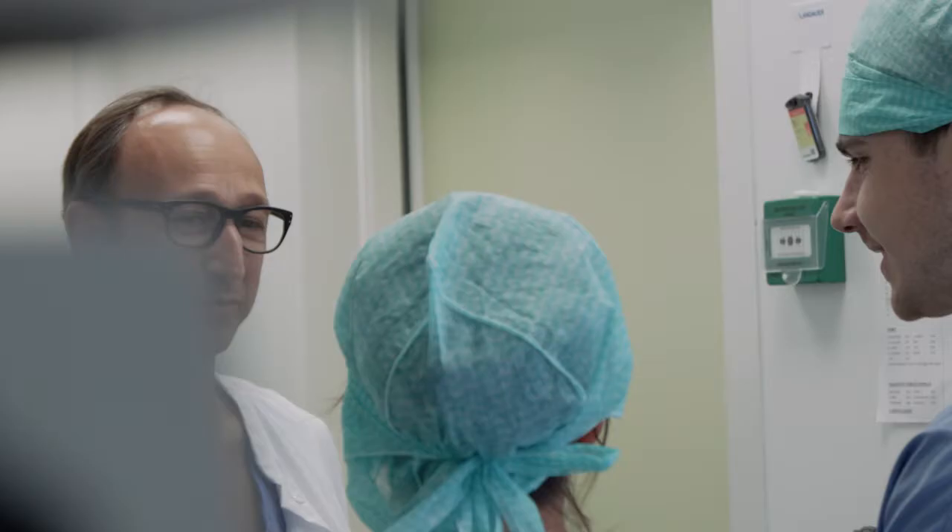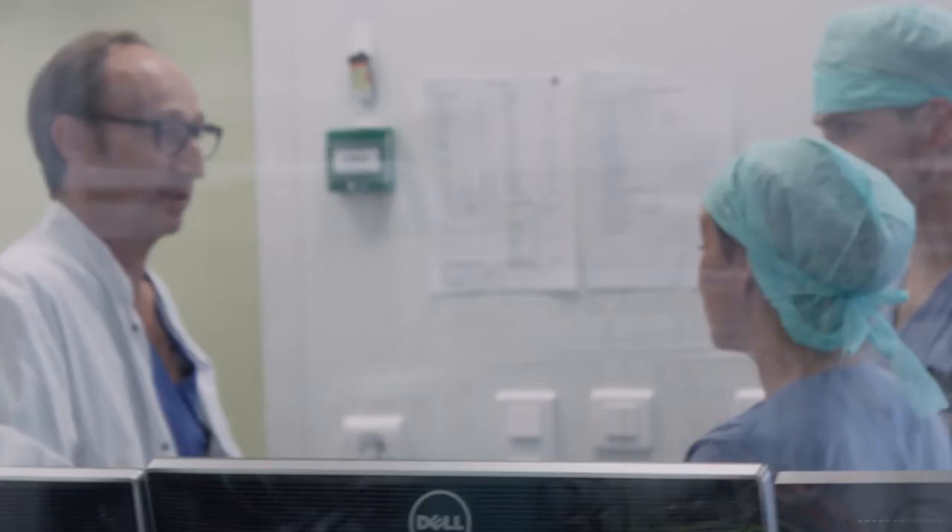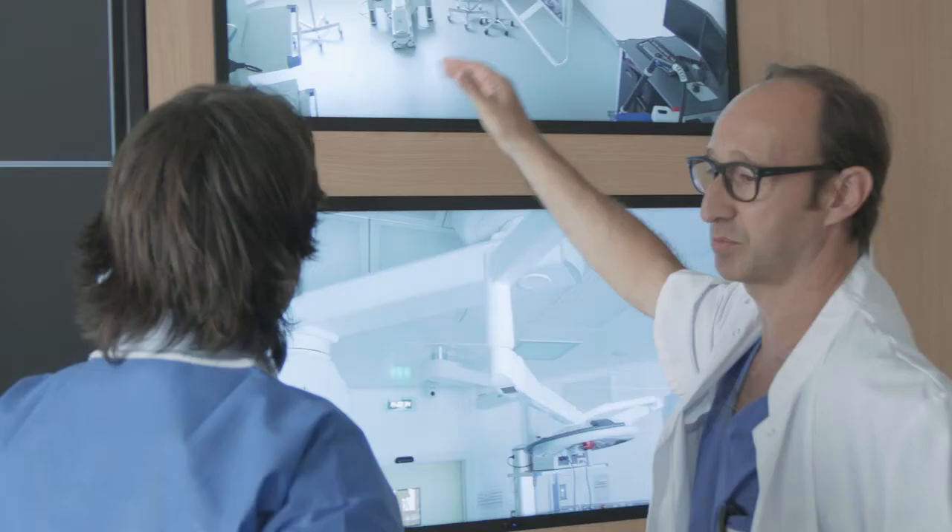Atrial fibrillation is for us the most common disease. What you want is to provide a treatment that can be performed in the same way in every center. If we can do it as simple as possible and with a very high level of safety, this is the best we can propose to the patients.